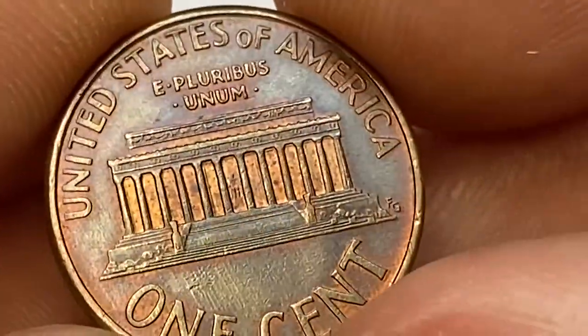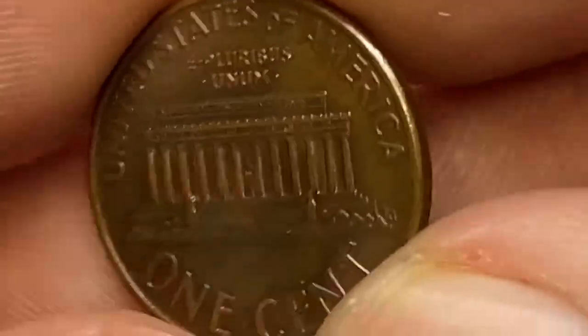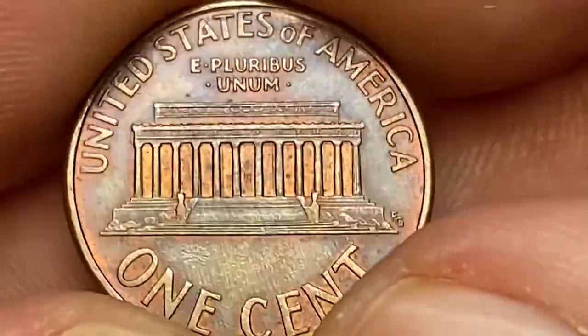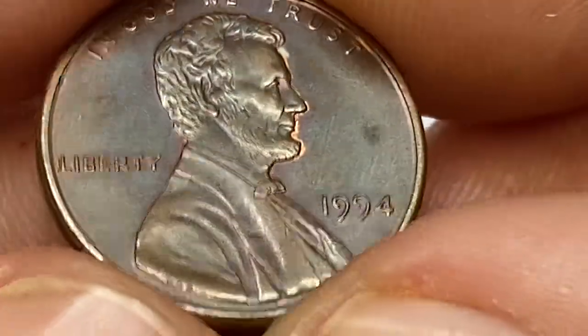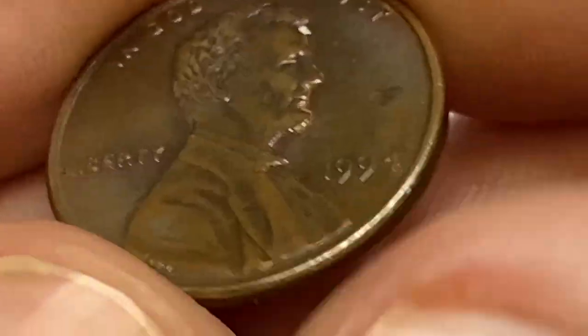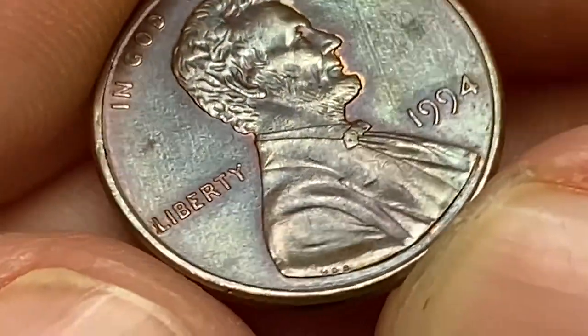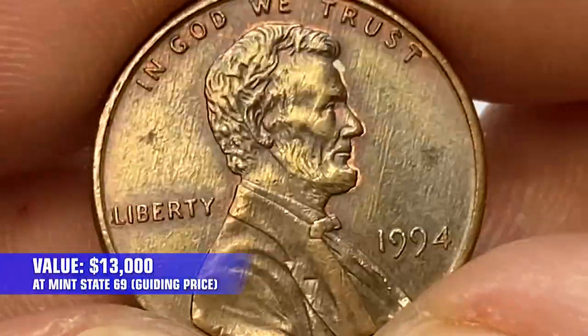According to PCGS, there were over 6.5 billion 1994-P Lincoln cents struck for circulation. Therefore, obtaining an example should be very easy. The only condition where it becomes scarce is MS-68 or higher. The rarest condition is MS-69 with only one specimen reported at that grade, with a guide price of $13,000.